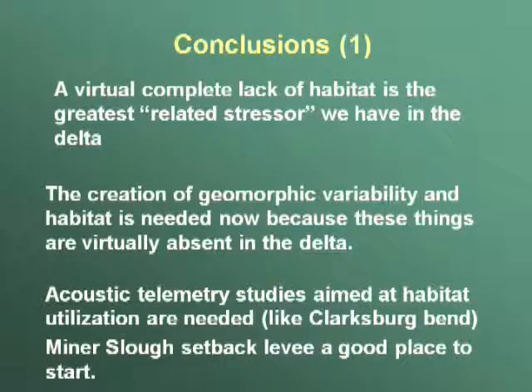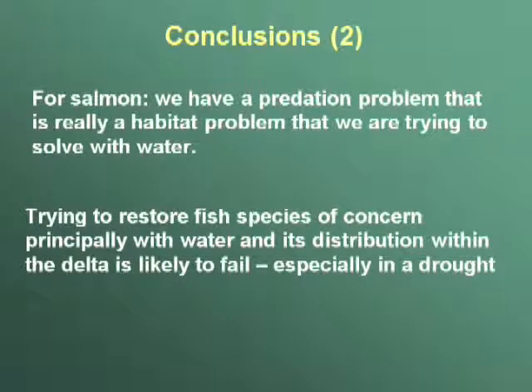When I look at the system — when I look at toxicants and all the things we talk about — this habitat issue is the biggest related stressor I could even think of. It's off the charts as a related stressor. We need to get this into the toolkit. The creation of geomorphologic variability in habitat is needed now because it's virtually absent in the delta and we have almost no place to even study it. We really need to start doing habitat utilization studies to figure out how these organisms are using rock levees and compare that to how they're using other environments. This is probably my biggest conclusion: we have a predation problem that is really a habitat problem that we are trying to solve with water.